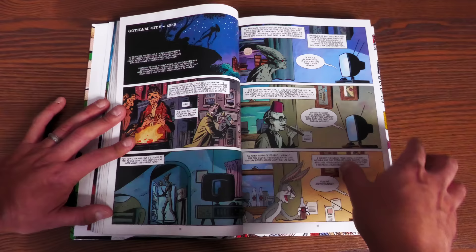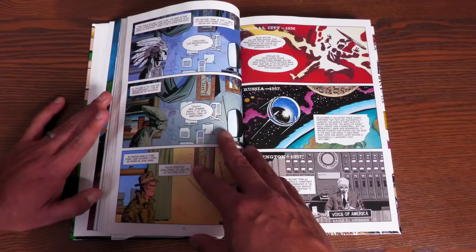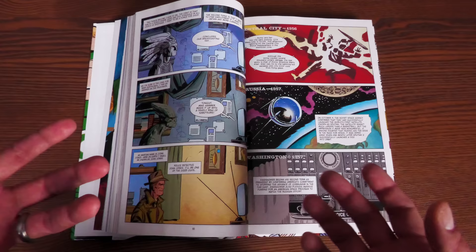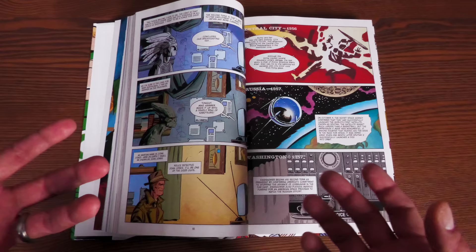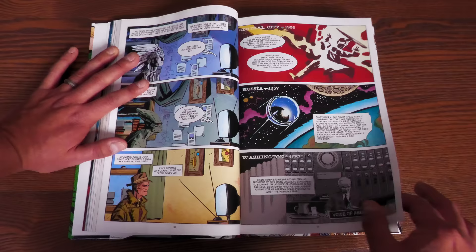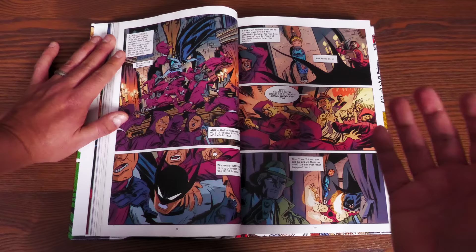There's another character I mentioned earlier named John Henry, whose origin story is pretty heartbreaking. We also meet the Martian Manhunter — how he comes to Earth you can find out for yourself, but he's one of my favorite parts. He gets captivated by television and through it falls in love with humans, even though he wants to eventually return to Mars. His favorite shows are detective noir stories, so he takes on the persona of Detective John Jones and ends up joining the Gotham City Police Department.